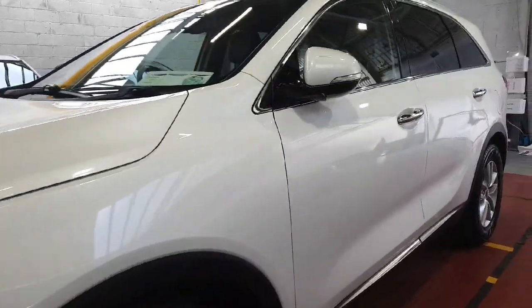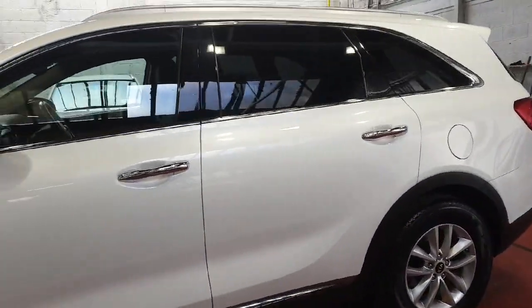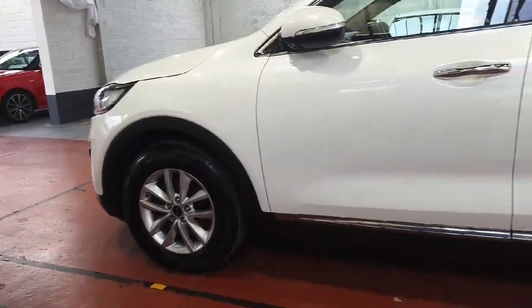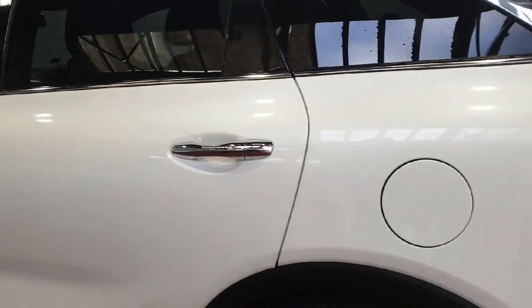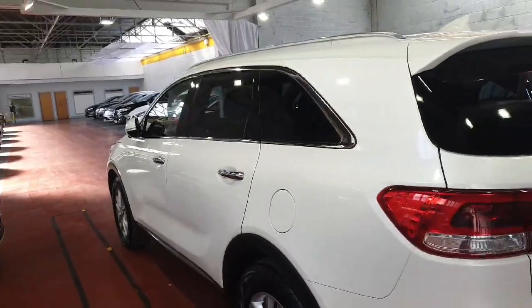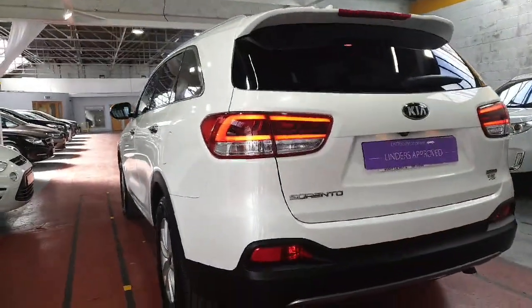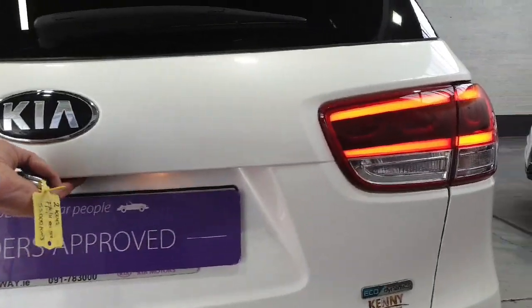Gorgeous condition, finished in lovely pearlescent white paint — the nicest and most expensive paint option. Really high spec model. New Pirelli Scorpion tyres fitted on the back very recently, and loads of tread left on the front ones as well — they're quite new also. Tinted windows, remote central locking with two keys, auto folding mirrors, parking sensors, and a big colour reversing camera at the back.